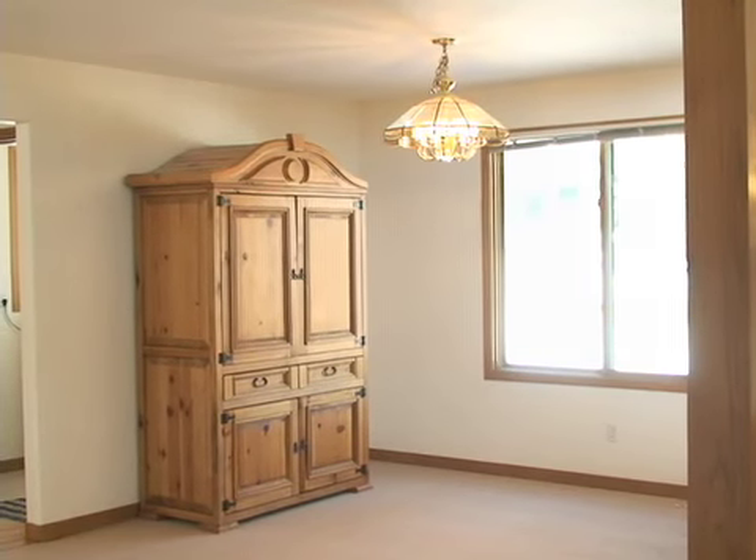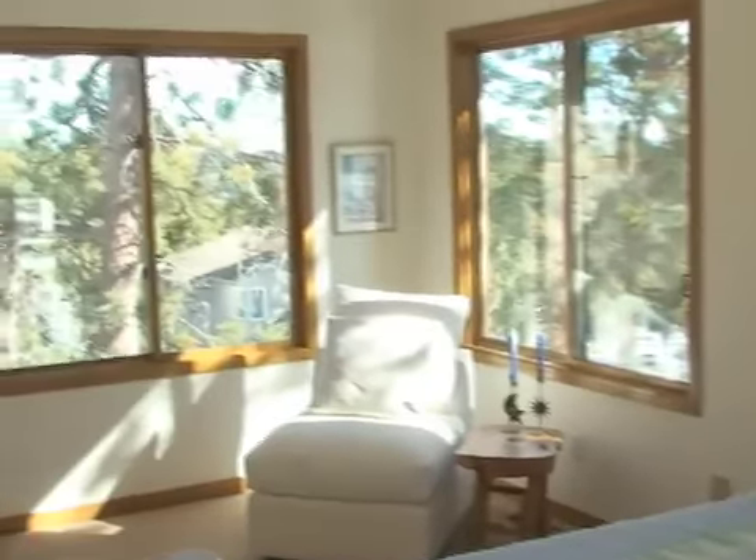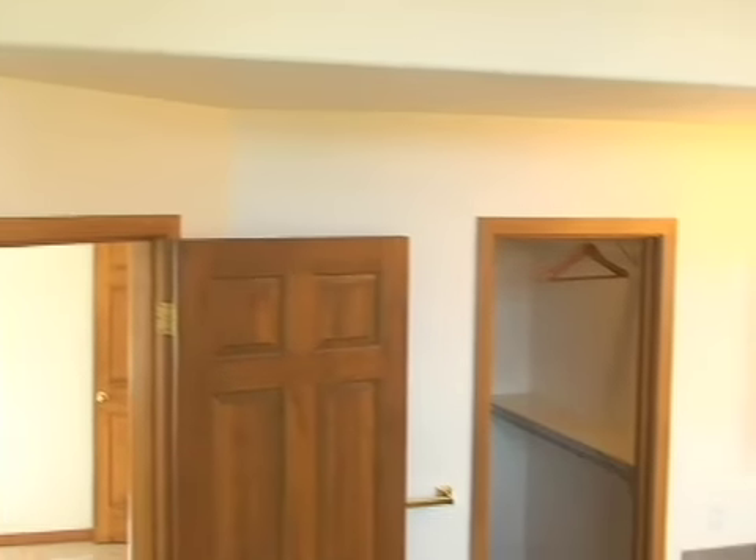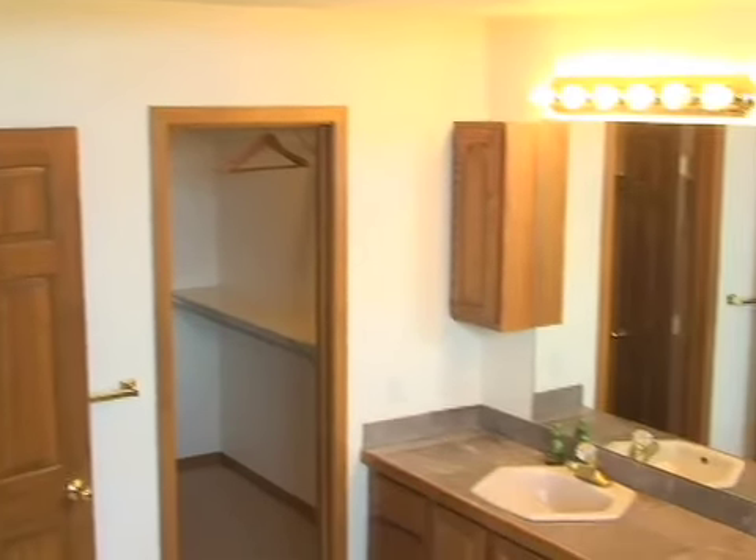The 23x15 Master Suite features an extraordinary master bath where you can shower in the sunlight. The master bath includes a separate shower and jetted tub, tile floors, a vanity makeup area, dual sinks, and a walk-in closet.